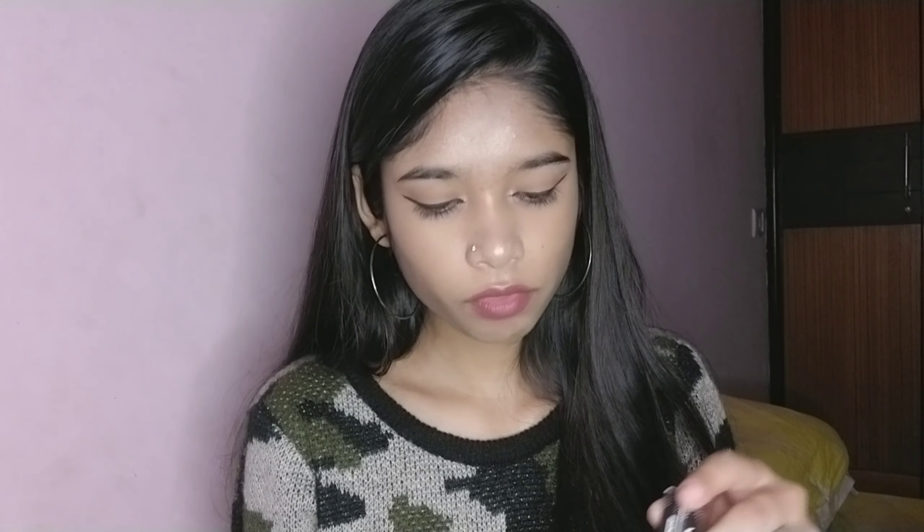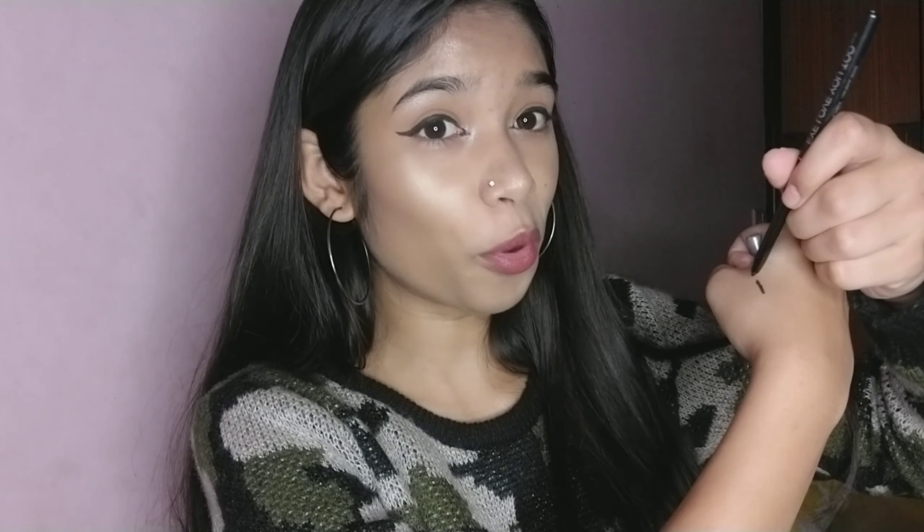Next I got the Stayworky kajal — this is the 'Look Too Glam to Give a Damn' kajal. I'm using Stayworky products for the first time; I'd heard very good reviews and it was on sale. Oh my god, this is so smooth! I'm not really a kajal person, but this one I actually bought for my mom. It's so smooth — I think I might like kajal now. Thumbs up for this product!